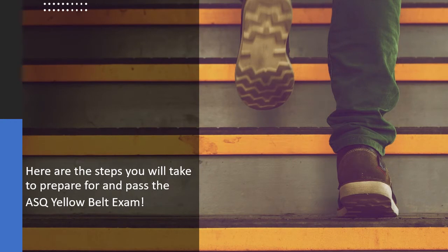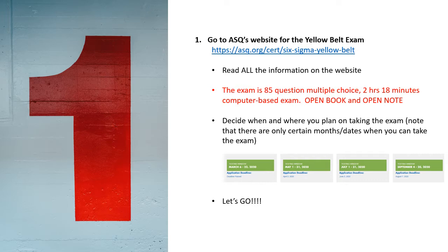Here are the steps you will take to prepare for and pass the ASQ Yellow Belt exam. Your first step is to go to ASQ's website for the Yellow Belt exam. Make sure that you read all of the information on the website. One of the cool parts about this exam is there is no requirement in regards to years or time of work experience, and there are no previous educational requirements. The exam is 85-question multiple choice. You have about 2 hours and 18 minutes to complete this computer-based exam. It is done in English, and it is open book and open note. You also have to decide when and where you plan on taking this exam. I included a screenshot here for the exam dates for 2020. Please keep in mind that there's not necessarily an exam every month of the calendar year.